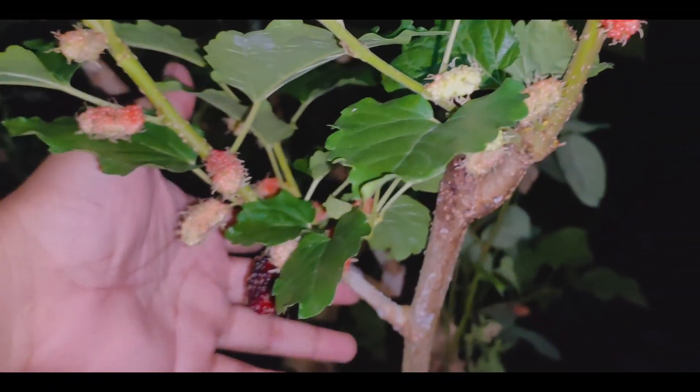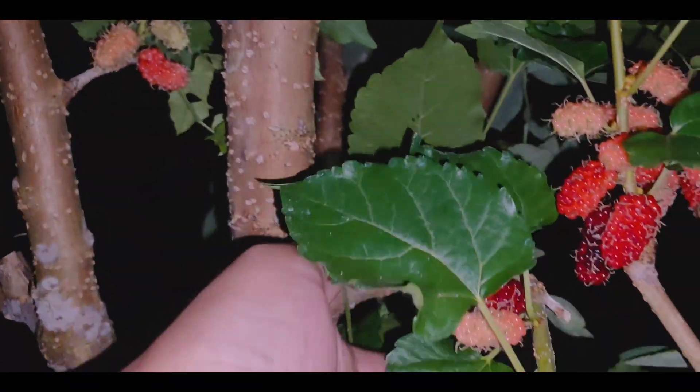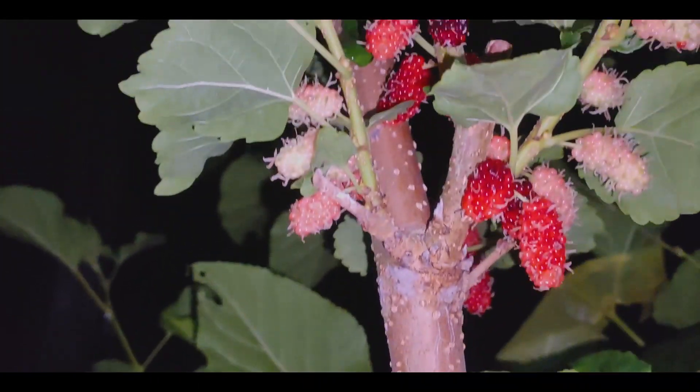So sa mga nagtatanong kung nagbibinta rin po ba tayo ng mga pananim or seedling or cuttings ng mulberry — mayroon po tayong binibinta guys. Magmessage lamang po kayo or comment kung nais niyo pong bumili.